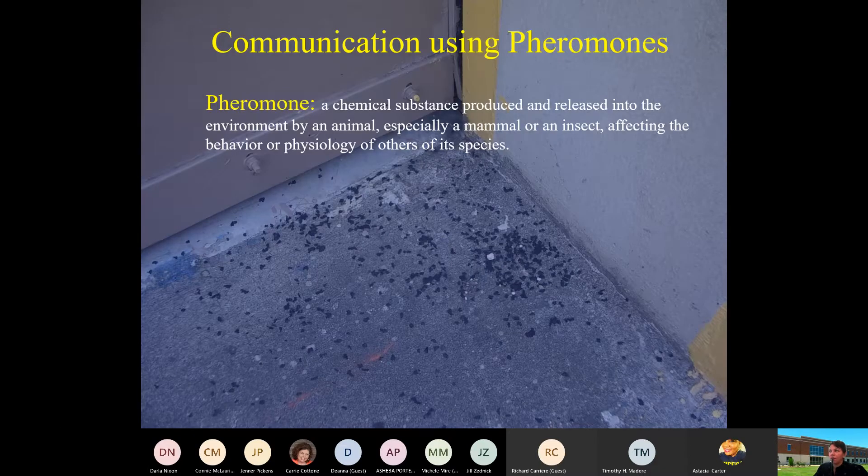Communication using pheromones is extremely important. Pheromones are chemical substances produced and released into the environment by a particular animal — it could be a mammal.